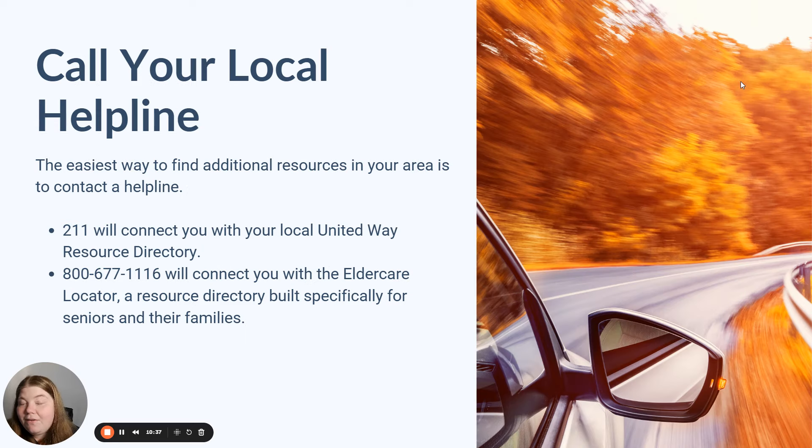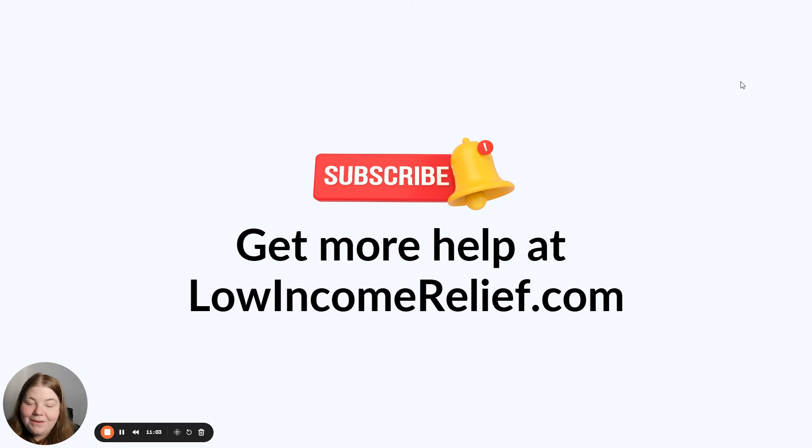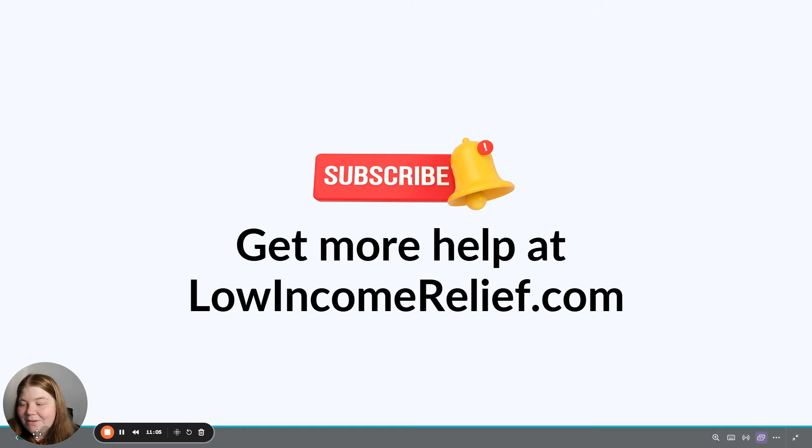Finally, you can call your local helplines. The easiest way to find additional resources in your area is to contact a helpline. If you call 211, it will connect you with your local United Way resource directory. If you call 800-677-1116, it will connect you with the Elder Care Locator, which is a special hotline with a resource directory built specifically for seniors and their caregivers and families. And of course, if you need more help, go to lowincomerelief.com to see all the resources we have available.